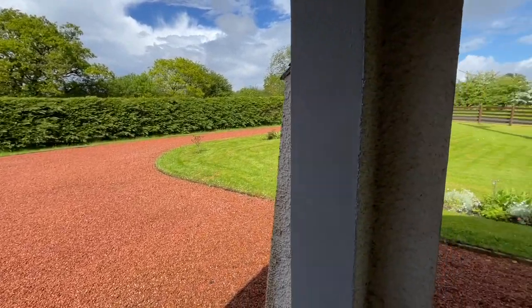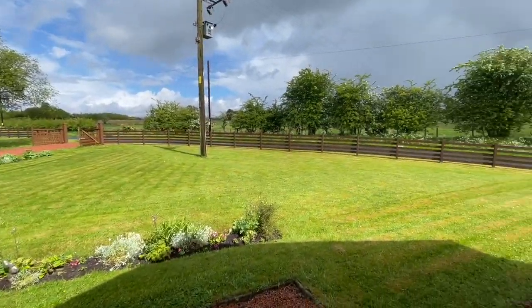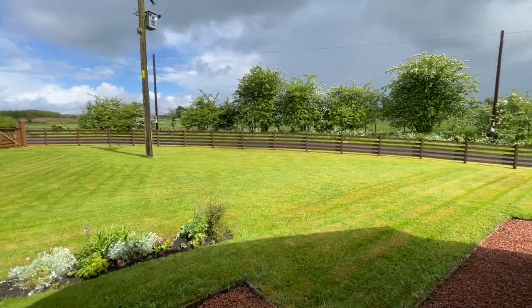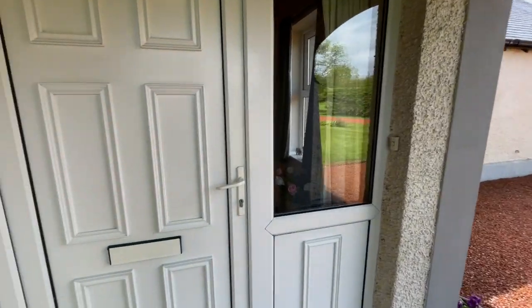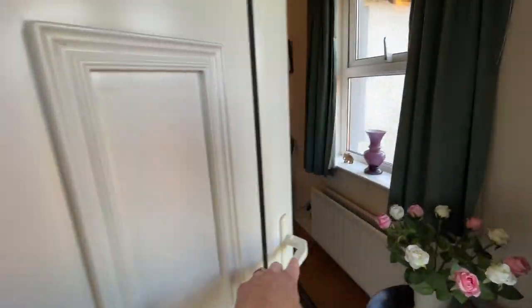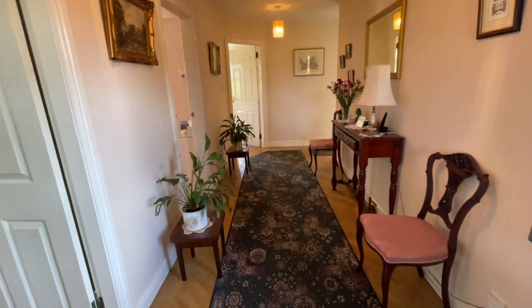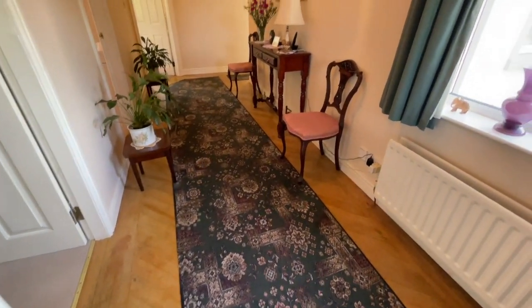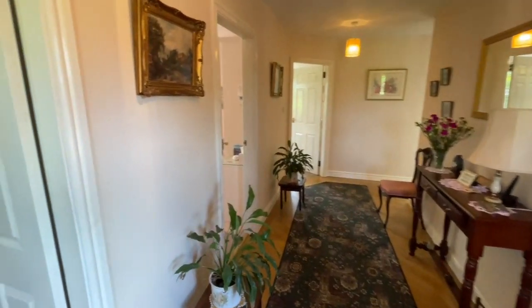This is the doorstep view, which is pretty spectacular. And then in we go. We've got this lovely big entrance hallway with parquet flooring on the floor. It's all UPVC double glazed right through, with oil-fired central heating.